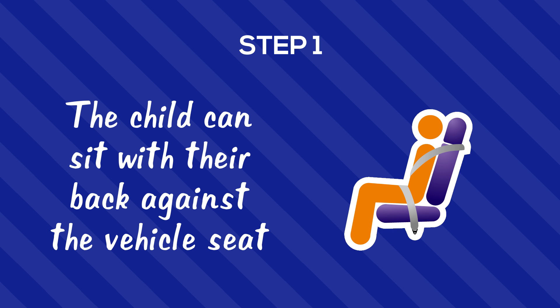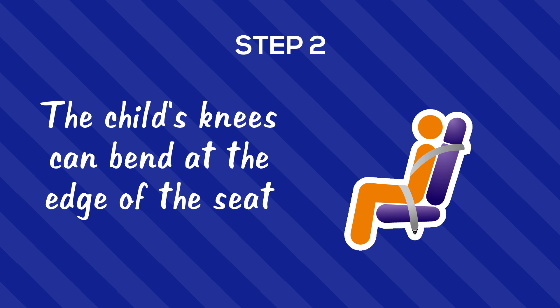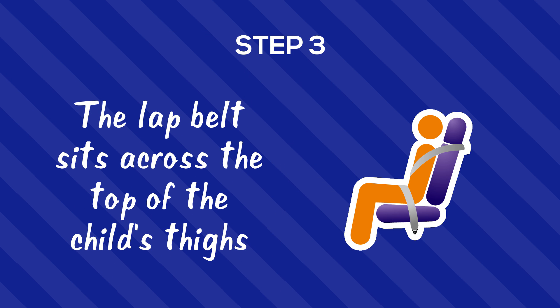Step 1: The child can sit with their back against the vehicle seat. Step 2: The child's knees can bend at the edge of the seat. Step 3: The lap belt sits across the top of the child's thighs.